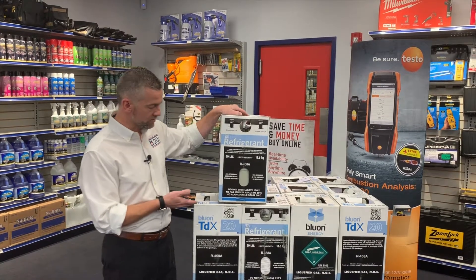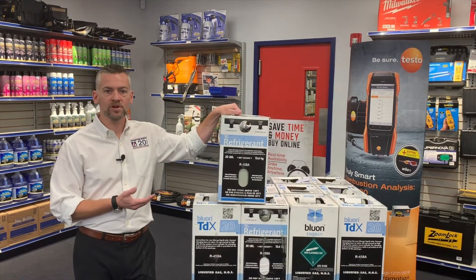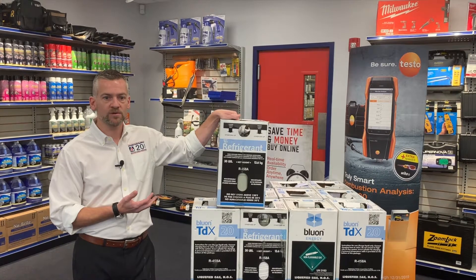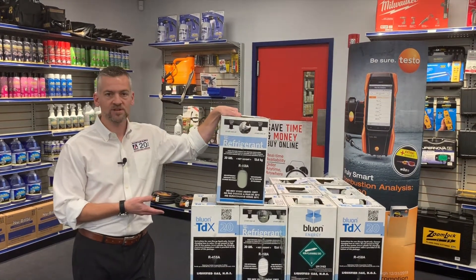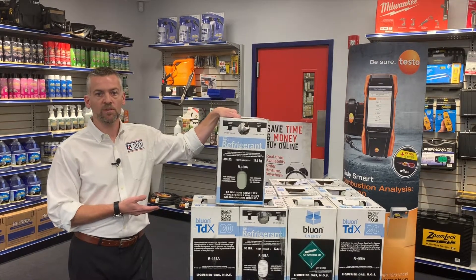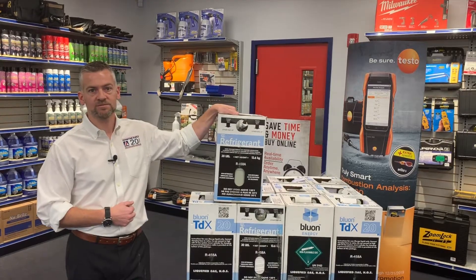It's most likely going to be applied in large systems — rooftops, cooling towers. We have a large amount of R22, so it's a great product for commercial contractors. You can go to our website JohnstoneHVAC.com to learn more about it, and we'll be speaking more about this subject over the next few months. Thanks.